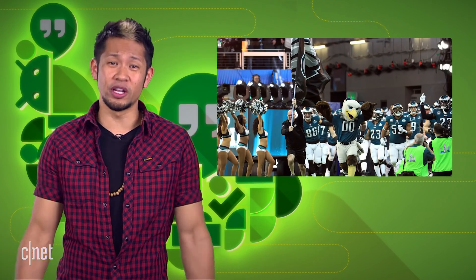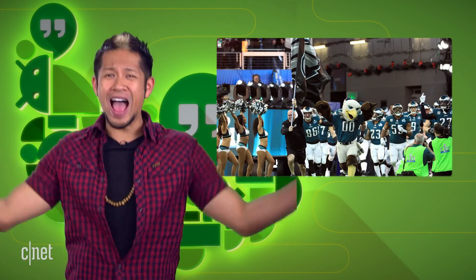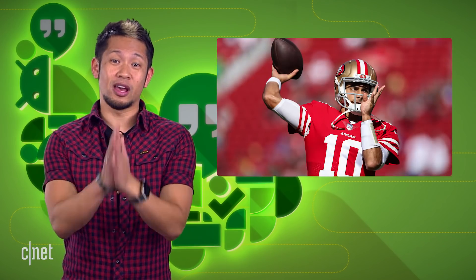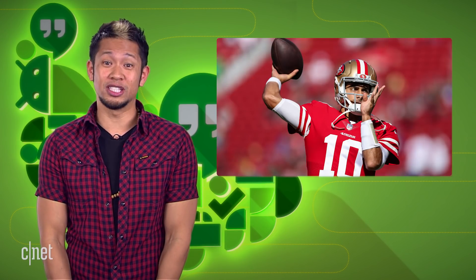I have to say congratulations to all the Philadelphia Eagles fans out there. Fly, Eagles, fly! And Patriots fans, I'm sorry, but after escaping with Super Bowl wins against the Seahawks and Falcons, you were due.